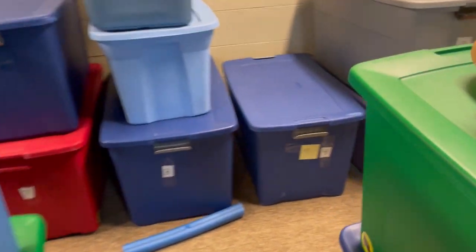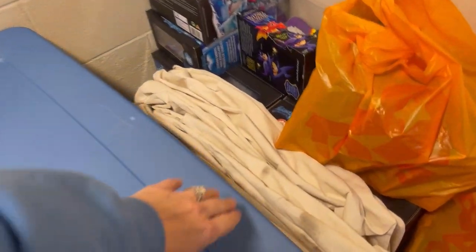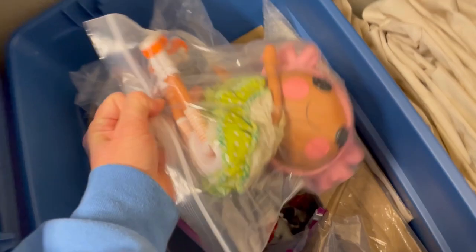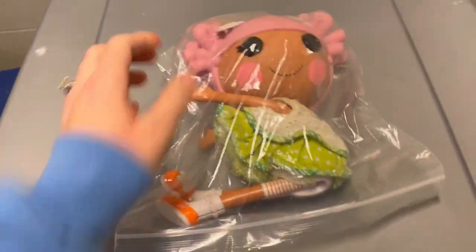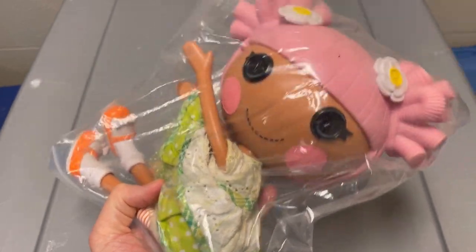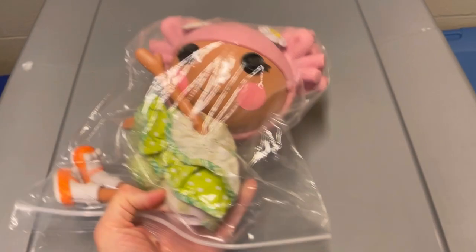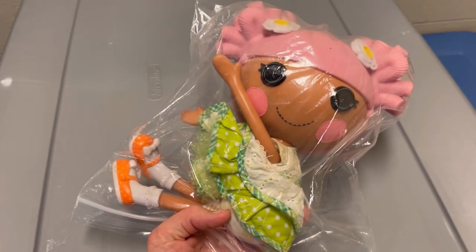This next item - we're going over to tote 11. It is a LaLaLoopsy doll and I also got her at the Bins. She's a little bit heavier - I probably had close to $3.50 in her at $1.89 a pound. I sold her for $21.70 plus shipping.